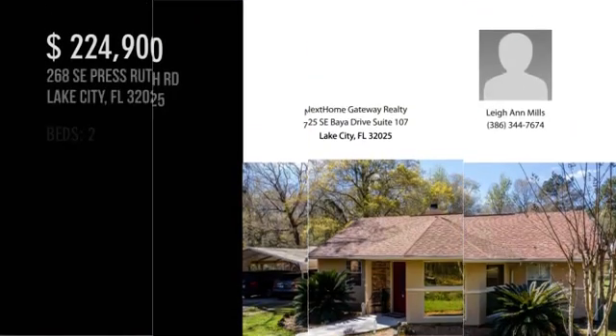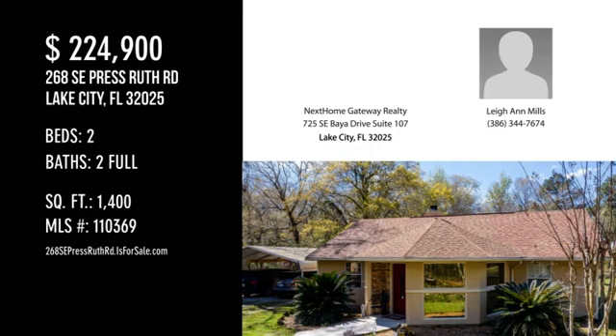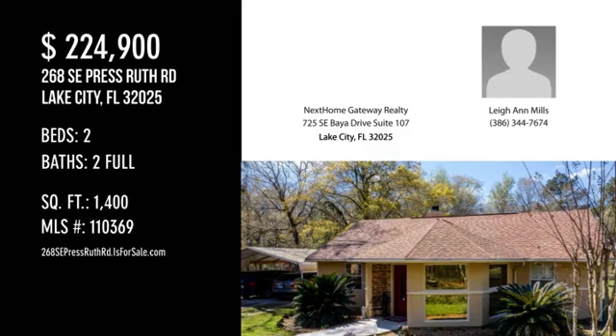For more information or to schedule a showing, please contact the listing agent. We'll see you next time.